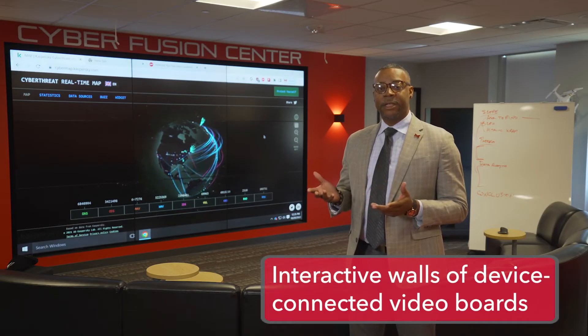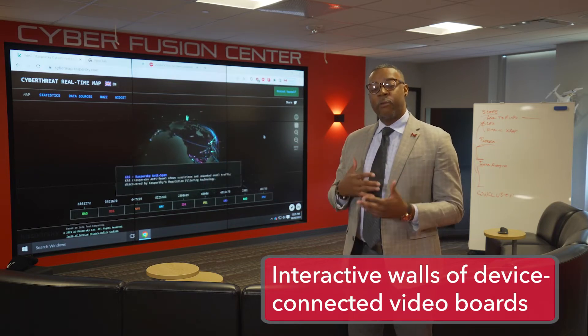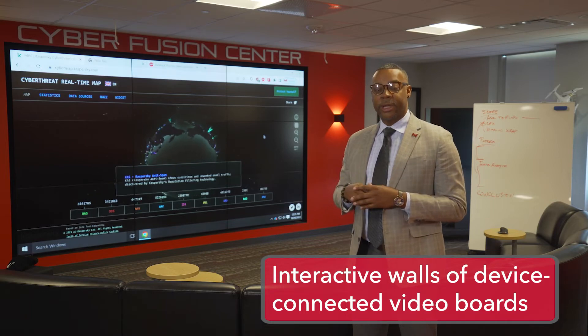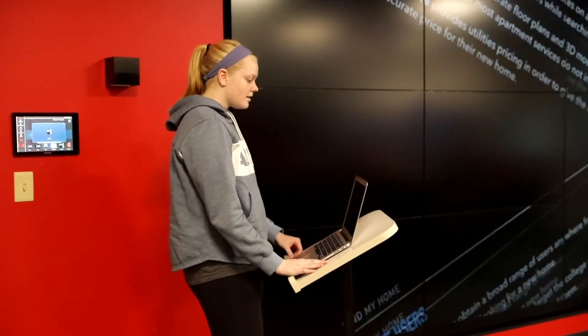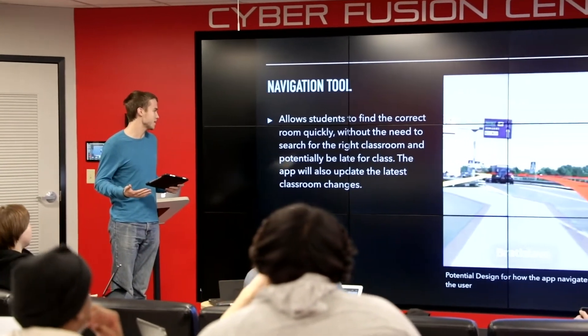Now we're at the centerpiece of the CFC — the Cyberfusion Center — our interactive wall board. As you can see we have one screen showing, but this wall board can be broken up into nine individual screens. Students have the ability to AirPlay via their Apple products to show presentations, conduct assignments, and things of that nature.